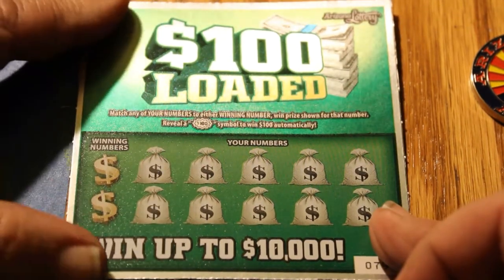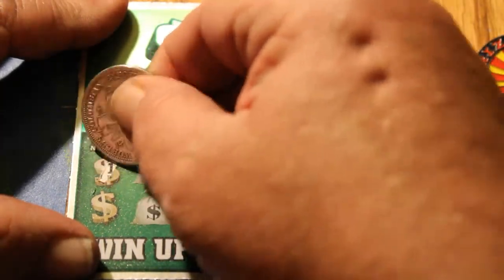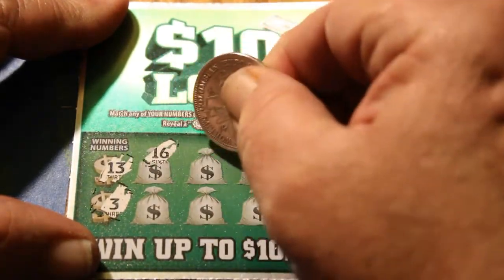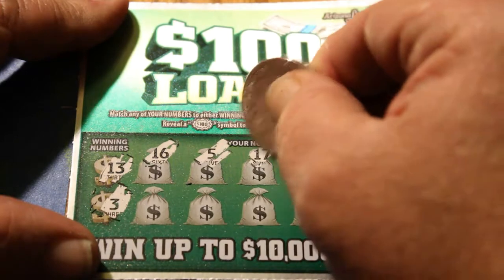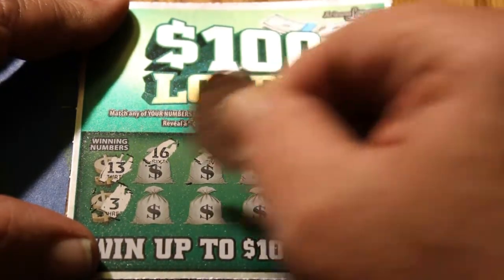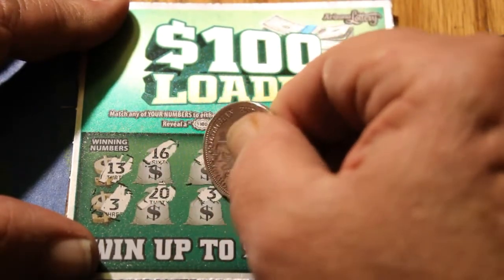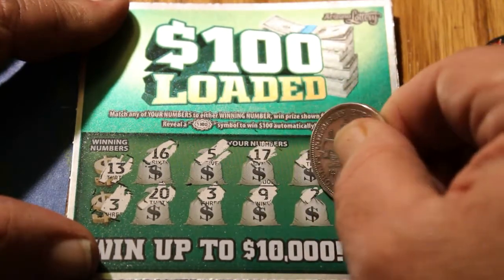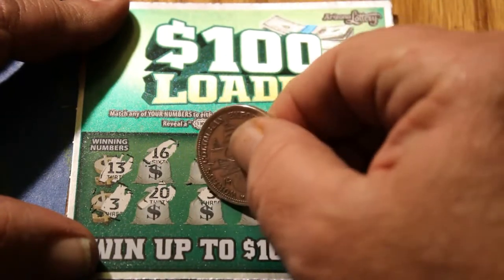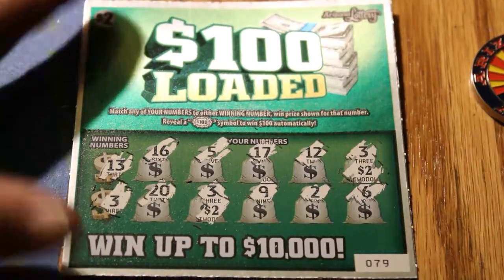Hopefully we will avoid any glitches on this session. The winning numbers on this first one are 13 and 3. We have 16, 5, 17, 12, 3 — we got a 3. 20, another 3. 9, 2, and 6. So let's see what we get here — $2 and $2. Rates 2 bells.